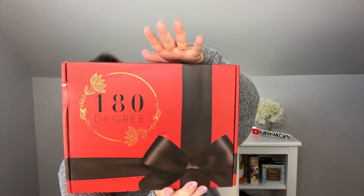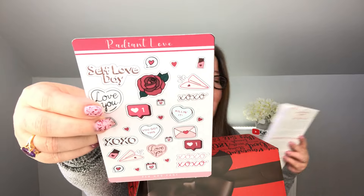Next we have the 180 Degree Box. This is sent to me for review, and with code CAF15 you'll get 15% off your first box. The February theme is all about love and self-care. When we open it up, we have stickers — Radiant Love stickers — and a card that says Hello February. February is on a mission to infuse your life with pampering and warmth. I've often referred to this as my Mary Poppins box — it just feels like the never-ending box of goodies.